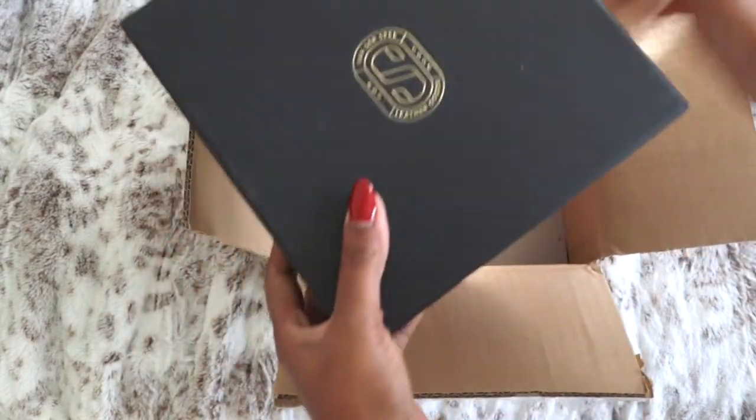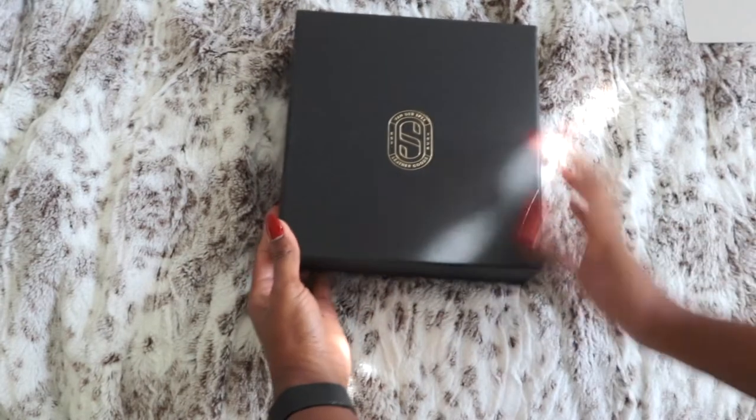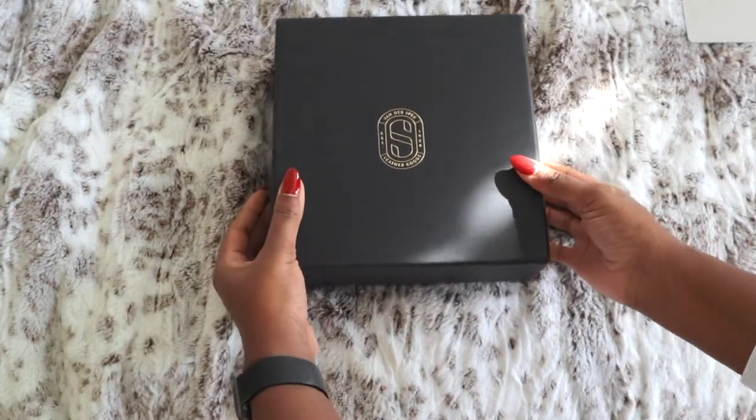Here we are — we've got the usual box it comes in with the VDS logo on the front and gold foiling.